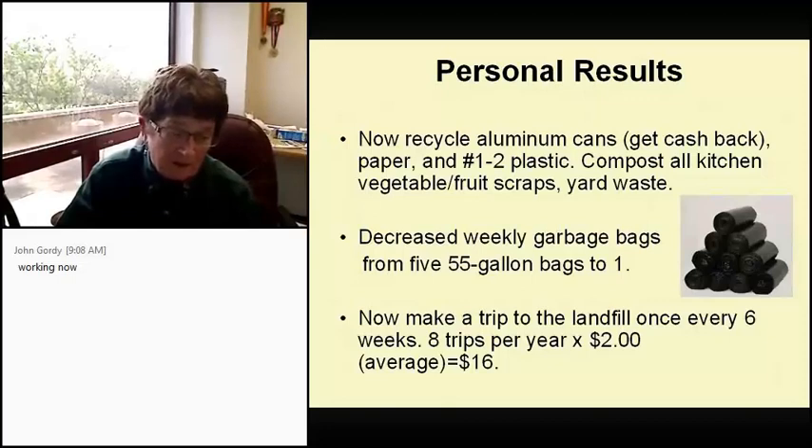It seemed kind of silly to have garbage pickup for only one measly bag, so now we take a trip to the landfill once every six weeks — remember, I've taken out everything that could be composted. That means we make eight trips a year at an average of $2, which came out to $2.12 last time. Averaged out for the year: $16, which certainly beats $624.